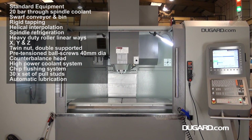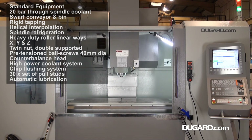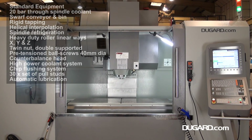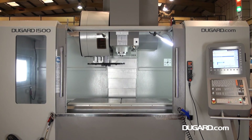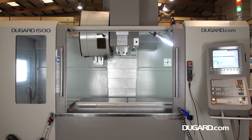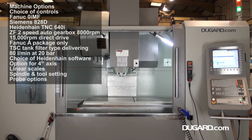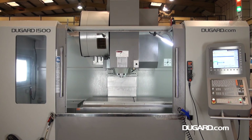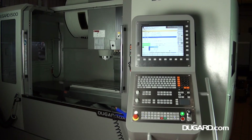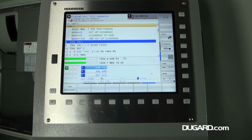Standard features on the Dugard 1500 VMC include 20 bar filter-type through-spindle coolant, swarf conveyor and bin, rigid tapping, helical interpolation, refrigerated spindle, heavy duty roller linear ways on X, Y and Z, heavy duty high quality cast iron frame, 40 mm twin nut double supported pre-tension ball screws, counterbalanced head, chip flushing high power coolant system, a set of 30 pull studs, and an automatic lubrication system.